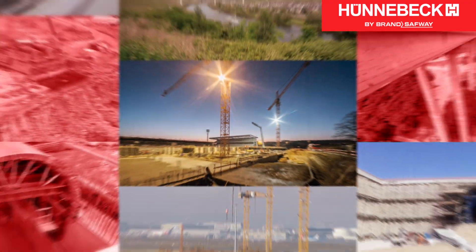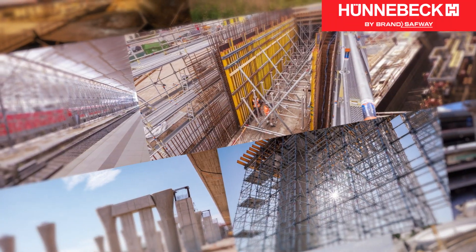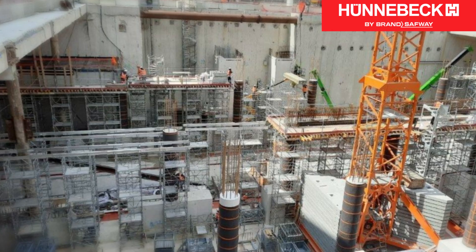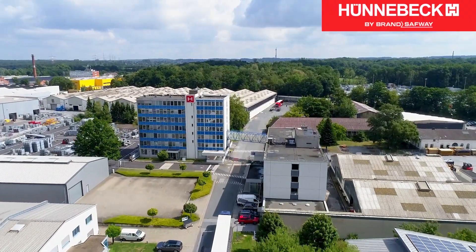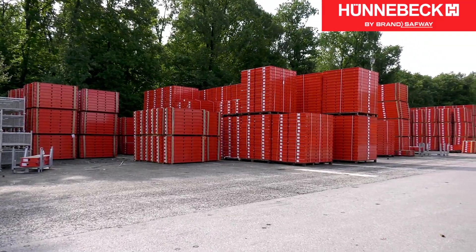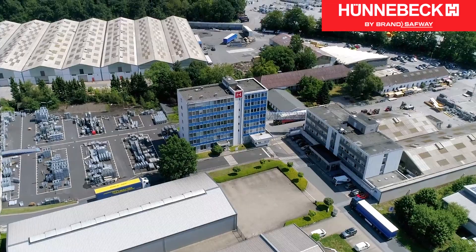The Hunebeck Competence Center for Infrastructure is the ideal partner for implementing technically difficult projects. Whether bridges, tunnels, dams, locks, hydraulic structures, power plants of any kind, airports, stadiums or train stations — Hunebeck is one of the leading international manufacturers of formwork, scaffolding and safety technology. As part of Brand Safeway, Hunebeck can rely on a global network of experts and a vast wealth of engineering experience.